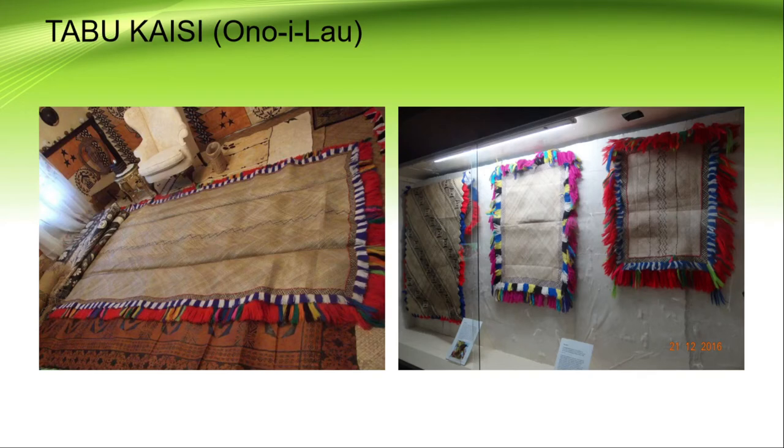The first one we're looking at is the Tambukaisi. This is a special type of mat connected to the island of Onoi Lau. If you are from Onoi Lau, you should be proud to see these beautiful mats that are uniquely known to be from there. The uniqueness is that they are finely woven and have decorations on the edges of the mat. On the right hand side, these are some of the mats on display at the Fiji Museum.